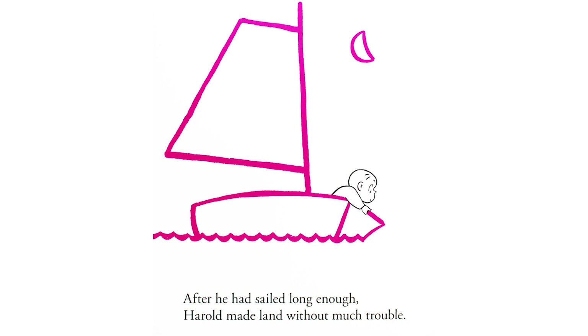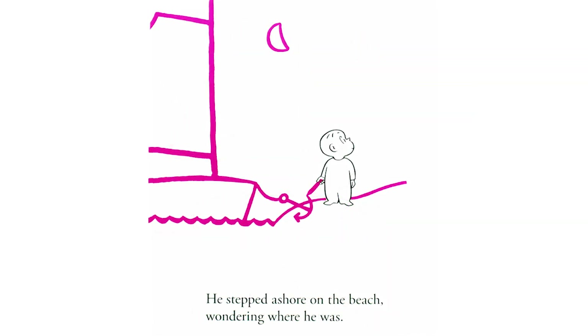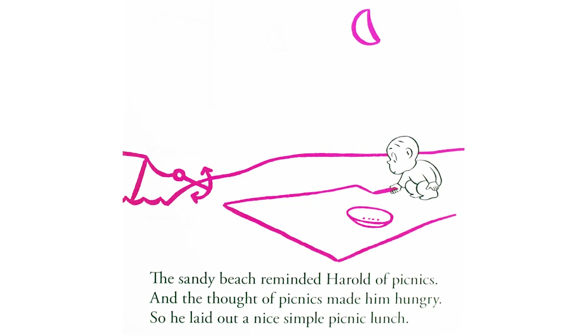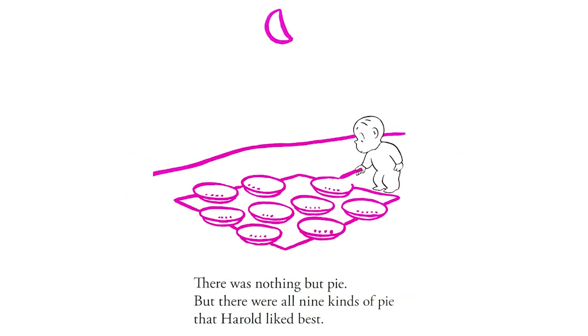After he had sailed long enough, Harold made land without much trouble. He stepped ashore on the beach, wondering where he was. The sandy beach reminded Harold of picnics, and the thought of picnics made him hungry. So he laid out a nice, simple picnic lunch. There was nothing but pie, but there were all nine kinds of pie that Harold liked best.